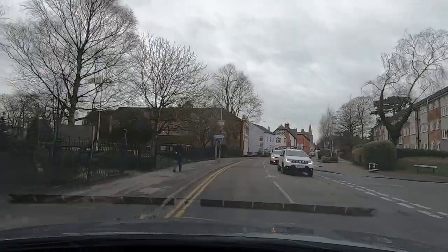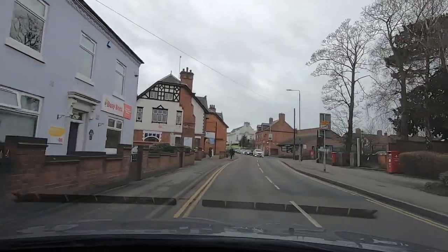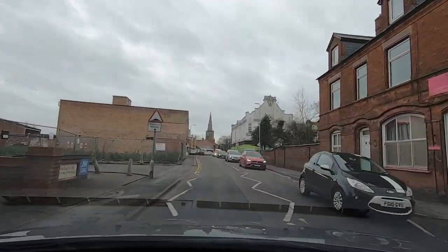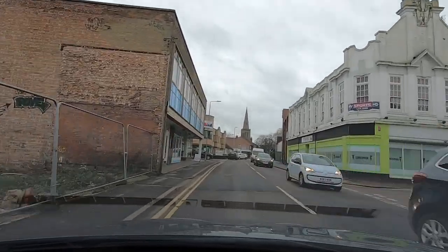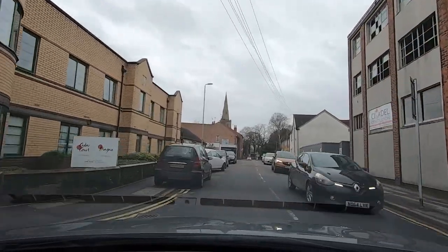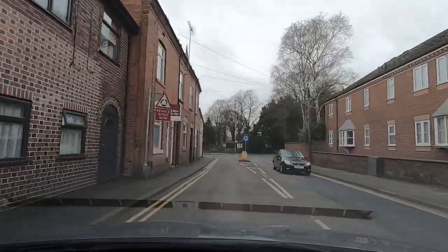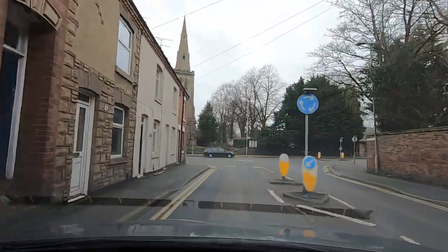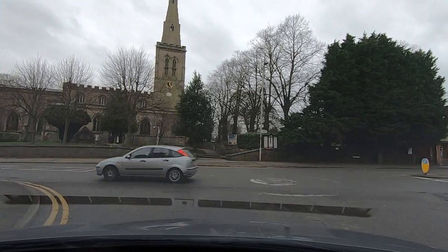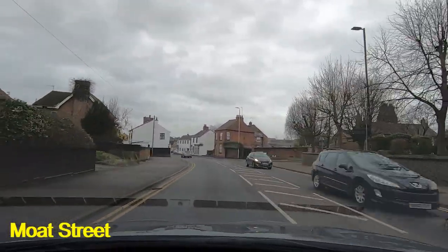The road seems clear in front of us at the moment — that's unusual. Nobody on the zebra crossing so we're fine to go through. Someone's trying to park ahead of us so I'm going to slow down, give them more room than they need — more time, more space. Coming down to the roundabout, we're on Long Street and going to turn left at the mini roundabout, taking us into Moat Street. Looking for a space or a blocker — there's a space.